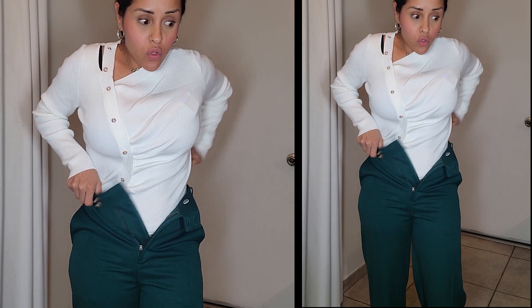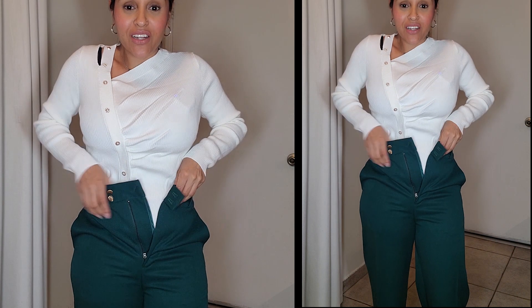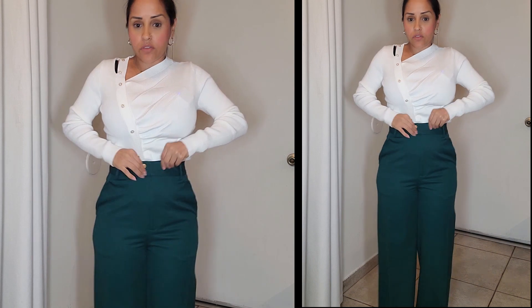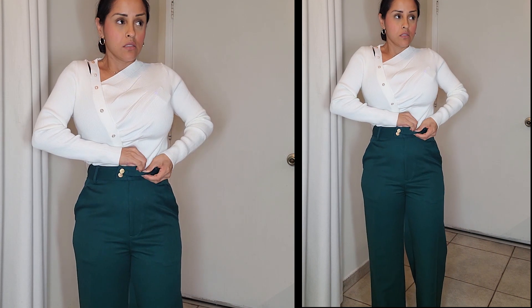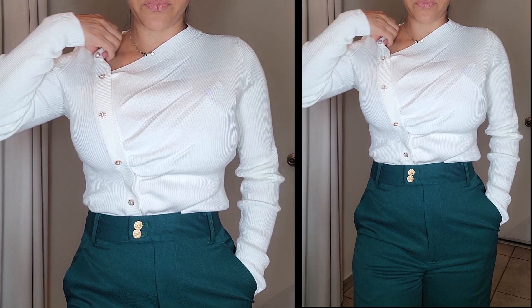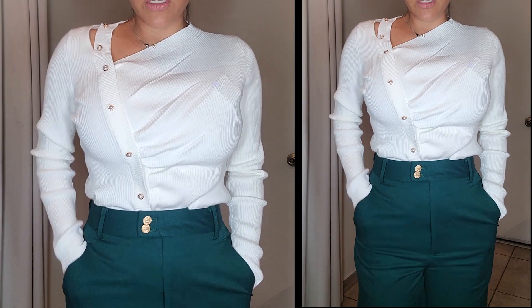I'm going to tuck it in because it looks so much better. These pants are wool and they're so pretty — great for business attire. If you work in an office and want a business look, these are amazing. They are fitted, don't have a lot of stretch, and they have pockets on the side. They have cute little gold buttons which make the look really nice, and it matches with the pearls on the sweater.